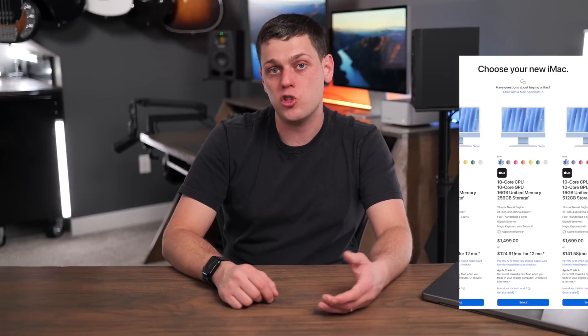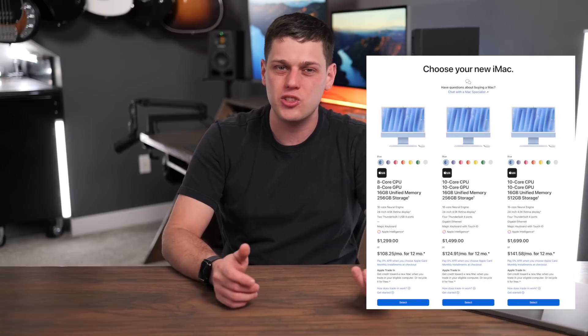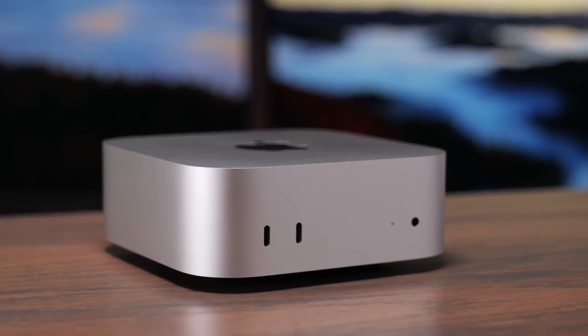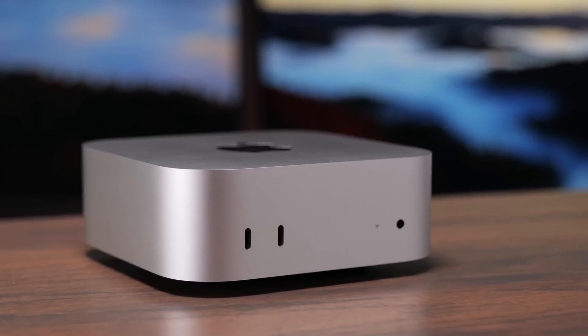Finally, there's the iMac, also available with the M4 chip. Its pricing is a little weird, but the nice thing is you get a really high-quality display built right in, making it great as an all-in-one machine. I recommend getting the model that starts with 512 gigabytes of storage for future-proof space. That said, for most users I recommend the Mac Mini with your own screen, keyboard, and mouse instead — every few years you can just upgrade the Mac Mini, since display technology lags behind and you'd be replacing the whole machine unnecessarily with an iMac.